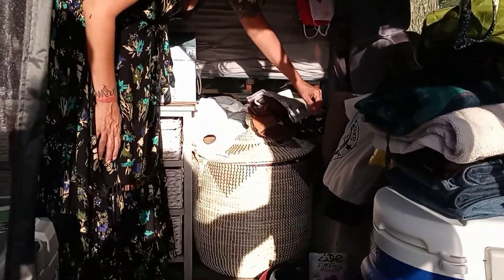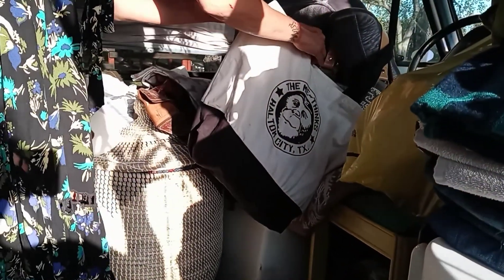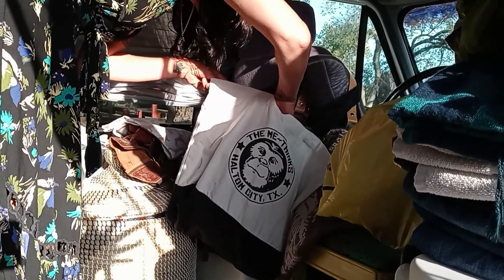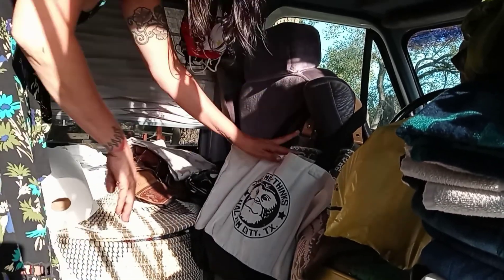All the tapestries are here. This bag from Haltom City, Texas — shout out — has koozies, belts, and my flat iron.